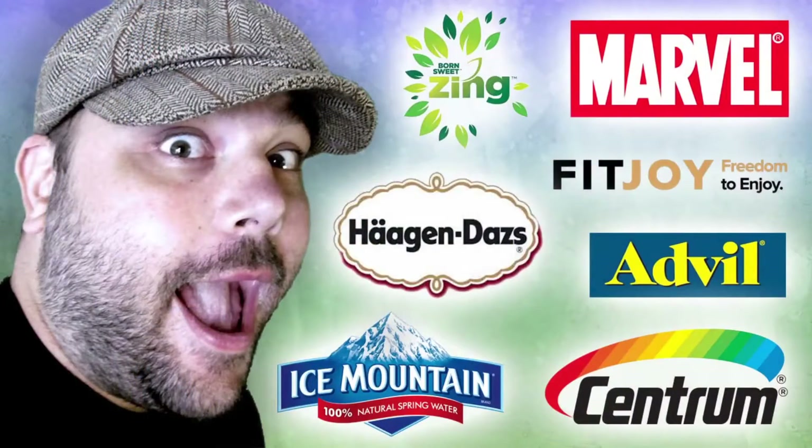All right everybody, that does it for this video. Make sure you subscribe to the channel if you'd like to see more, and check out the description below if you want more information on SampleBulls.com, CrowdTap, or Smiley 360. Thank you all very much for watching and I will see you next time.